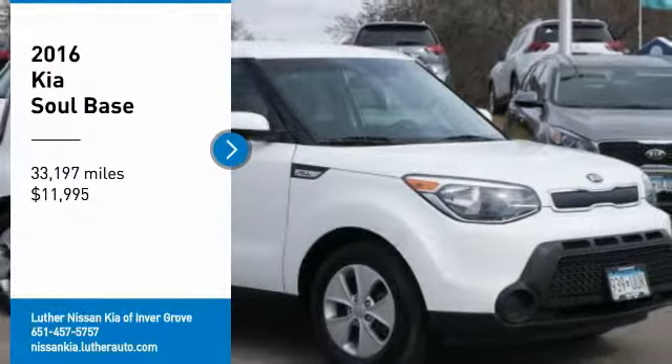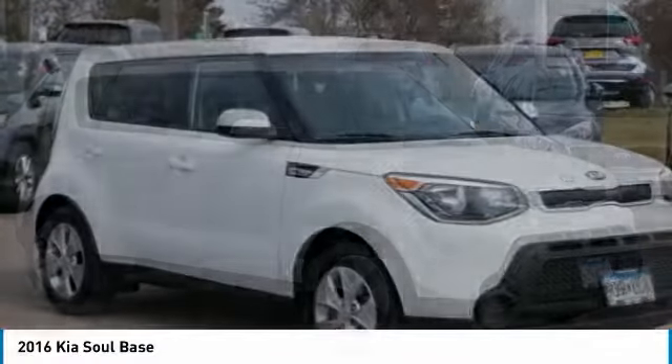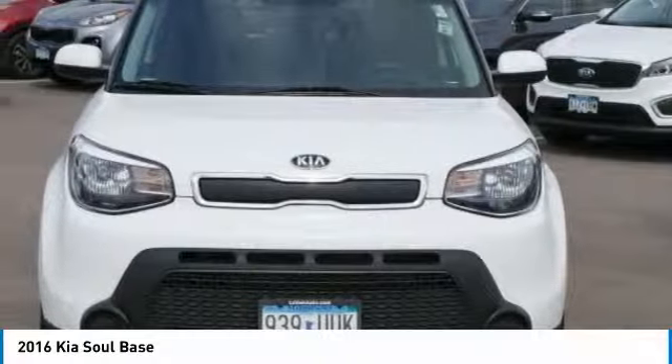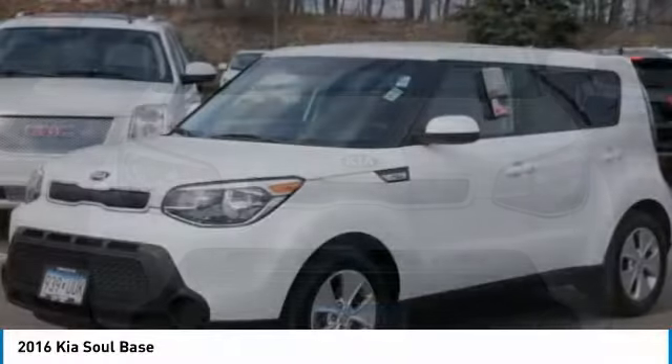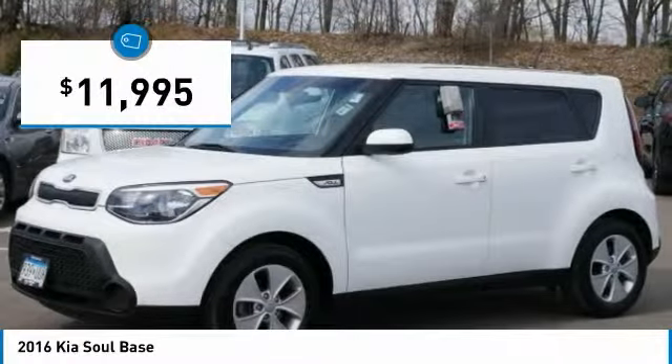Take a ride in the 2016 Soul. The Soul is quick and ready with its innovative catchy style, a sharp, roomy and well fitted cabin, and a comprehensive list of safety and fun features — and is priced below $15,000.